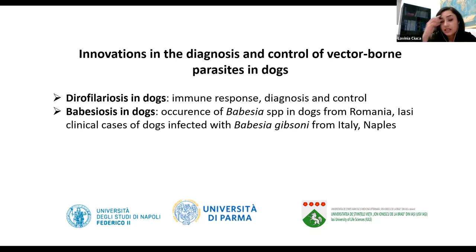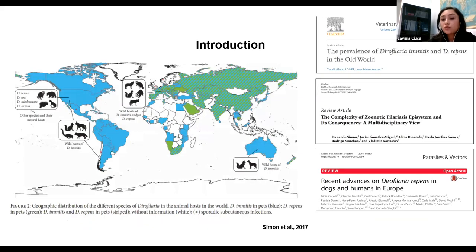I will briefly summarize some of the studies involving immune response, diagnosis, and control. My focus was also on babesiosis in dogs because in Romania it's endemic for both pathogens — Dirofilaria and Babesia. We started to identify Babesia species, and interestingly I found here some clinical cases of dogs infected with Babesia gibsoni, as well as cases of Dirofilaria/Babesia infection in cats with aberrant localizations.